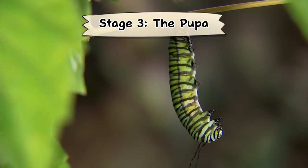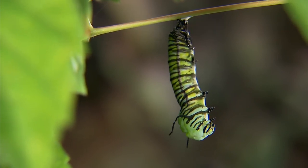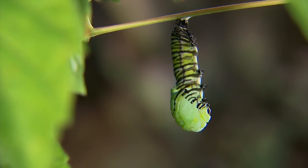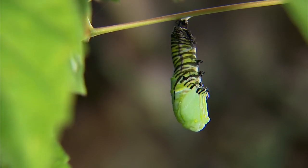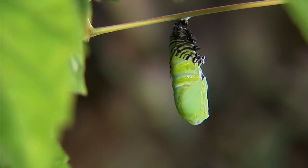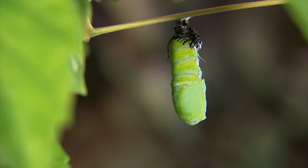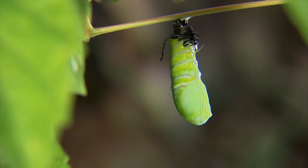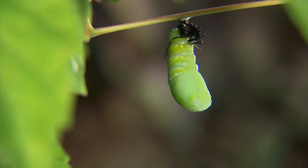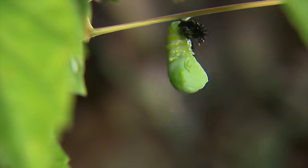Stage 3: The Pupa. When the caterpillar is full grown and stops eating, it becomes a pupa. The pupa of butterflies is also called a chrysalis. They usually do this on twigs or safe, hidden areas around the host plant. The pupa stage may last a few weeks to several months depending on the species.